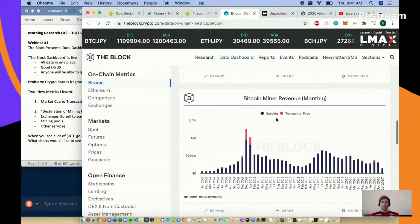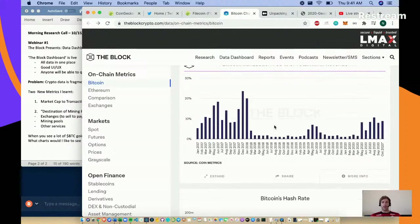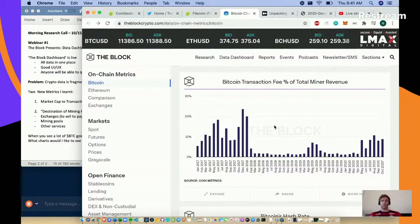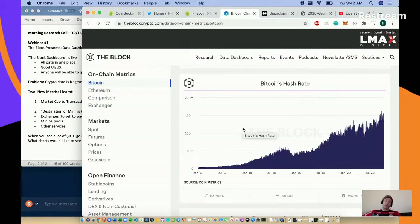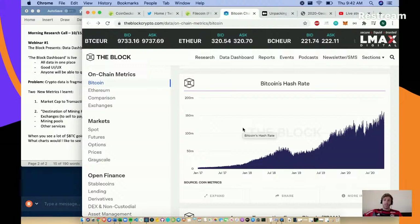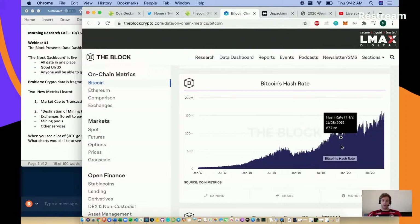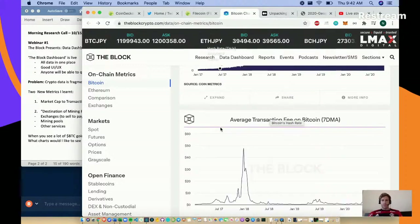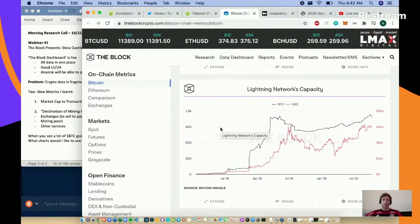Here is monthly Bitcoin mining revenue, and then Bitcoin transaction fee percentage of total mining revenue. Bitcoin's hash rate continues to go up even though we had a bit of a bear market in 2019. Average transaction fees on Bitcoin, and Lightning Network capacity - the layer two solution for Bitcoin.